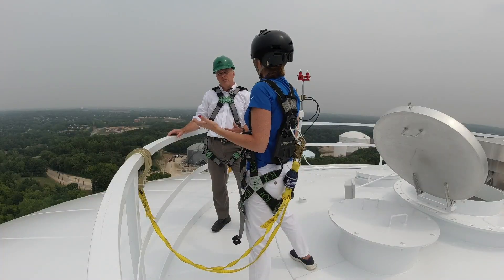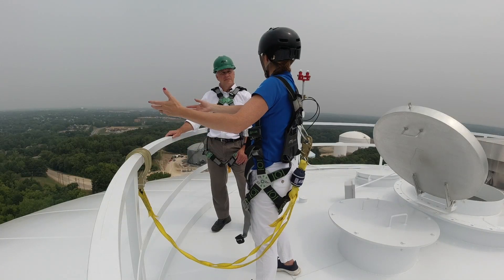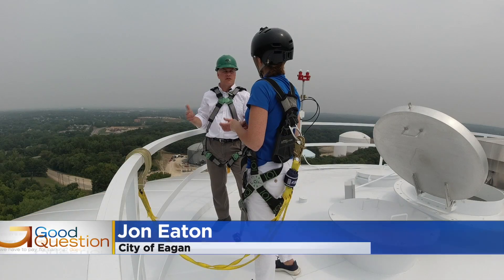So why do we have water towers? Water towers have two primary purposes. One is for pressure — you need to store it up high, so essentially the gravity creates that pressure. And that's how we get the strong showers, the water coming out of our faucets. The second purpose is primarily for storage and for fire protection.